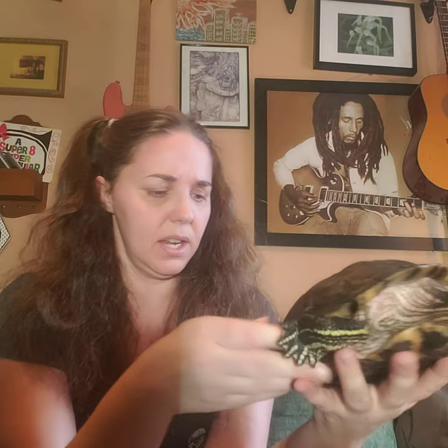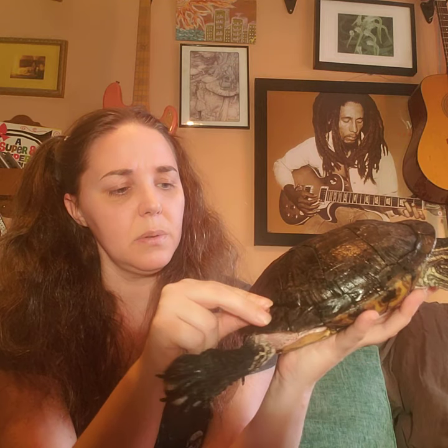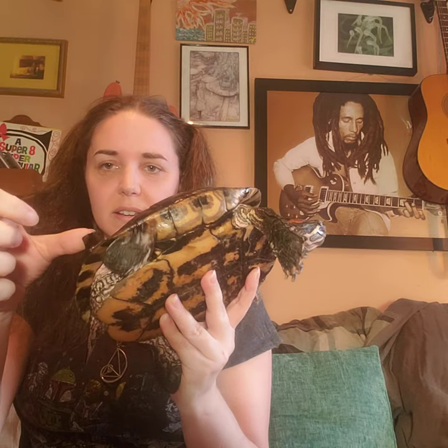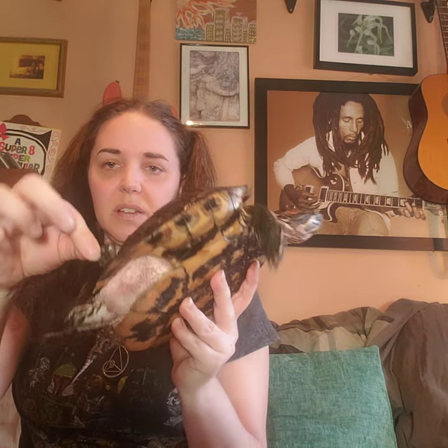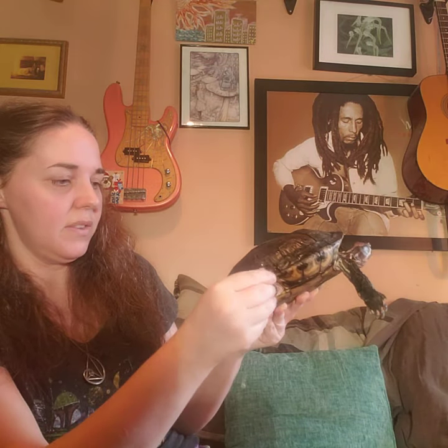It doesn't look like she has any to shed just yet, but she will even shed the little scales right off of her scoots. See right there? That's a shed piece that might be coming off soon. Oh, I think she helped me — there it is! She shed a piece of her shell, a piece of her scoot. Pretty cool!